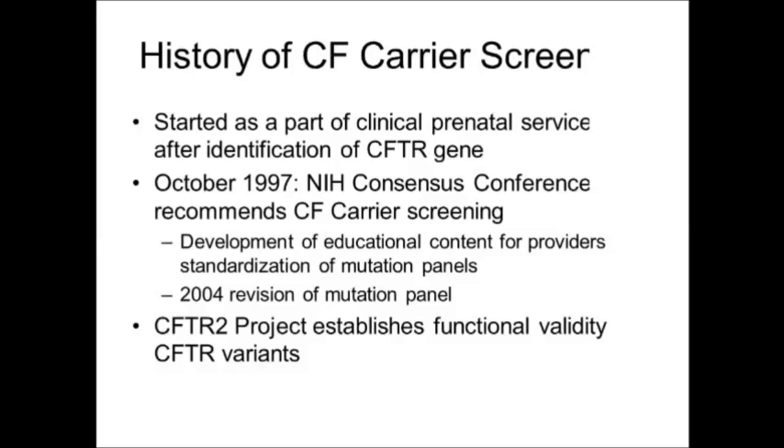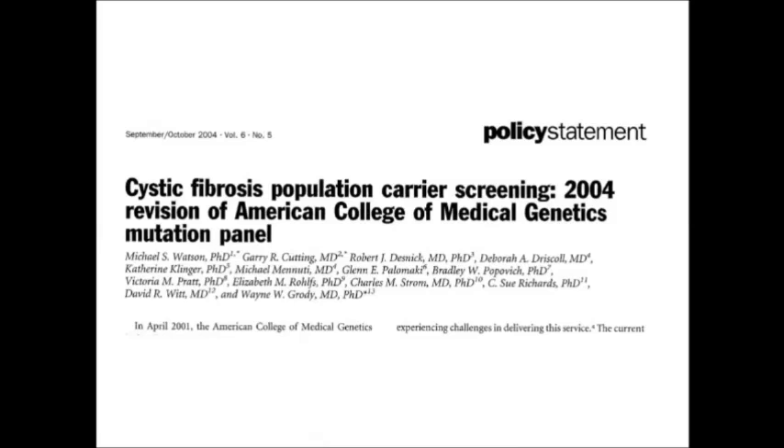More recently on that historical line, the CFTR2 project — a project funded by the Cystic Fibrosis Foundation — has made significant inroads in establishing the genotype-phenotype correlations of different variants with cystic fibrosis and has done a lot of work establishing the functional validity of a number of the variants in this gene. There are resources available that many of our speakers will make you aware of today, and those educational materials are available through multiple resources and will be referenced later by another speaker.